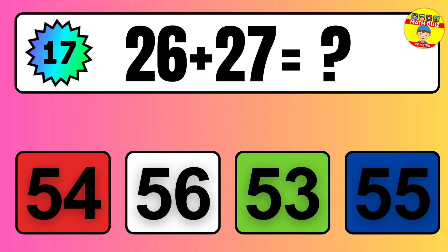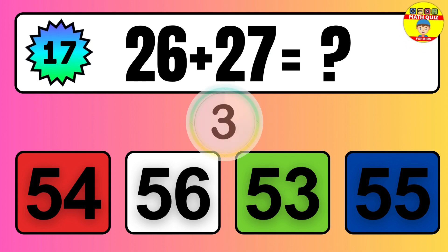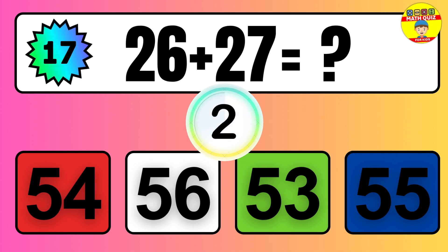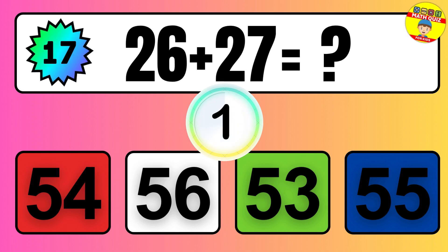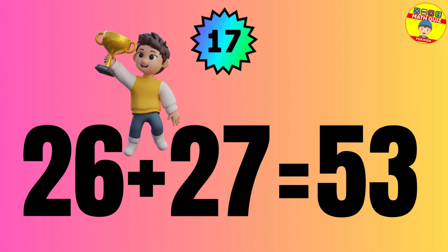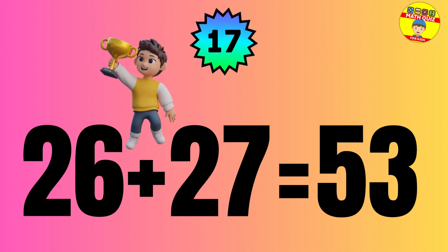Question: 26 plus 27 equals what? The answer is 26 plus 27 equals 53.